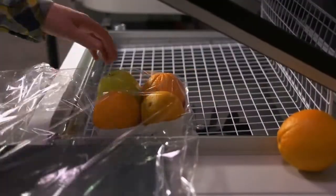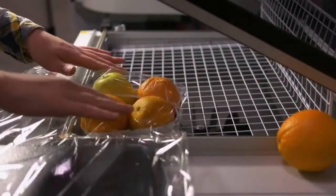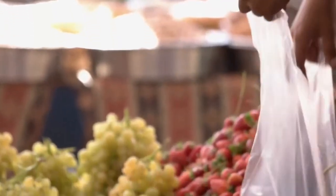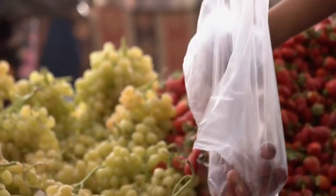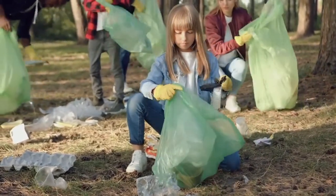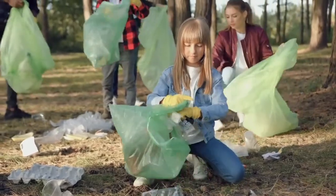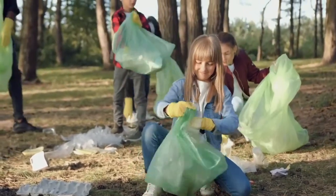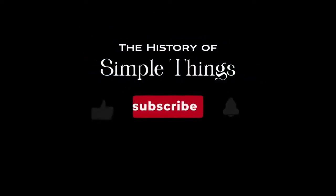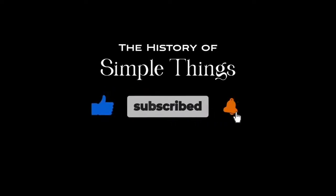As we reflect on the history of plastic bags, let us also contemplate their future. Can we innovate and adopt more sustainable alternatives? Only time will tell. Thank you for joining us on this enlightening journey through the annals of history — and through the history of simple things. Don't forget to like, subscribe, and stay tuned for more stories woven through the smallest details.